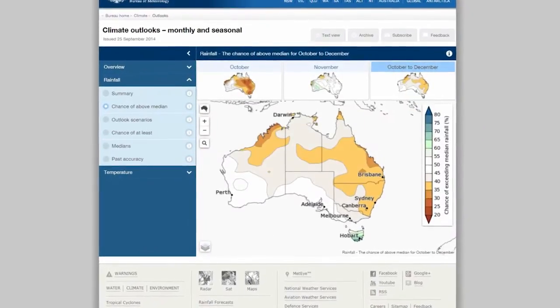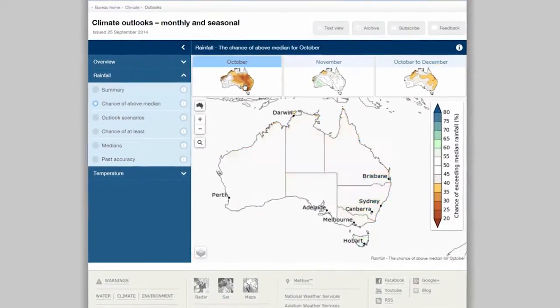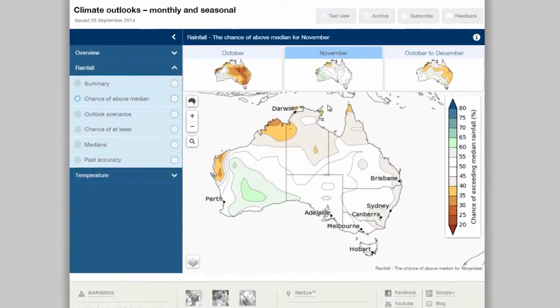Alongside our three-month rainfall and temperature outlooks, there's now individual outlooks for the first and second months of the coming season.